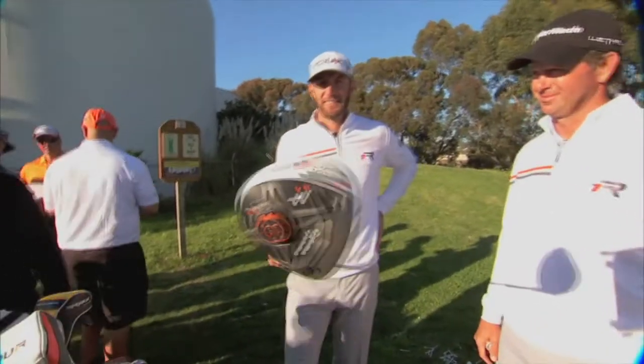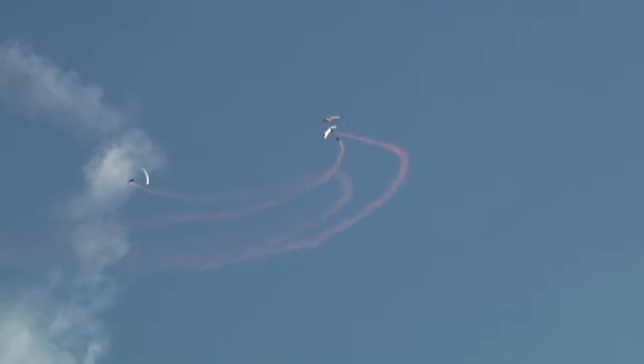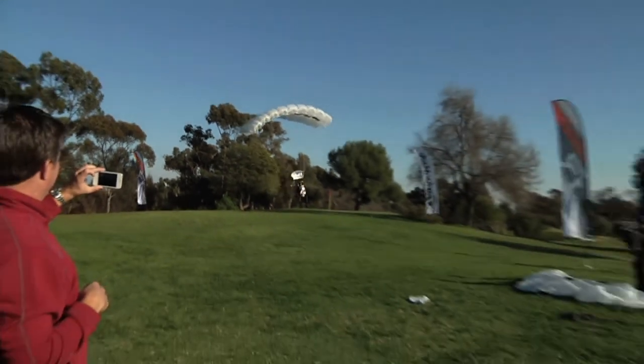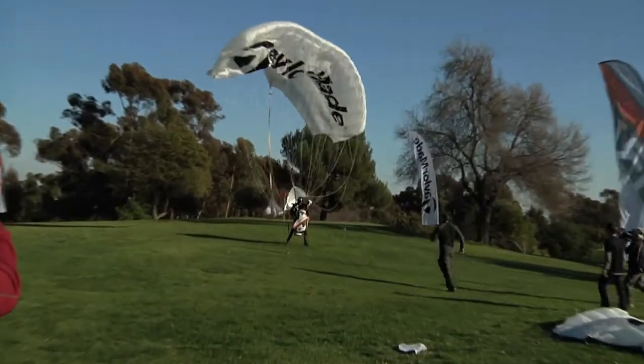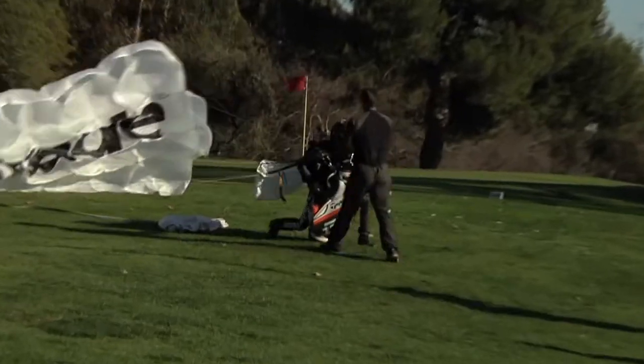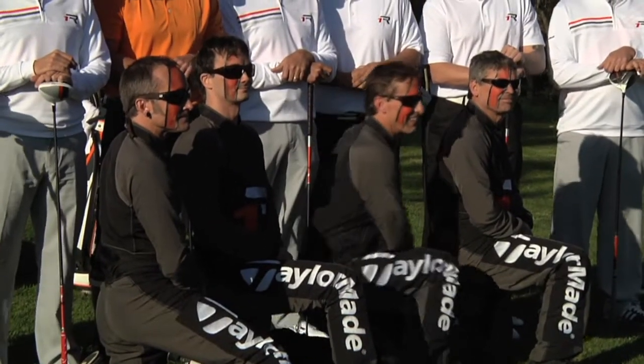Having a driver delivered via parachute is something new for guys like Dustin Johnson and Sergio Garcia. 'I've seen a lot of clubs delivered before — this is kind of a unique one.' 'I don't think I've ever had a club delivered via parachute. It was interesting, but it was a lot of fun to see these guys parachuting in — something I've never done and really don't have any desire to do, but it's cool watching people do it.' To be able to help these veterans and the wounded warriors is an honor. They give so much to us and put their lives on the line. It's the least we can do.